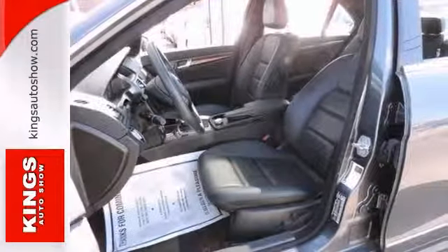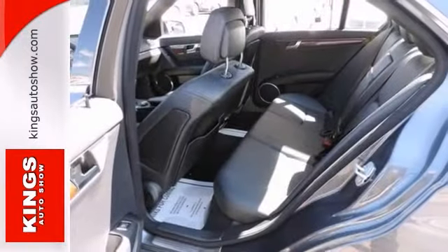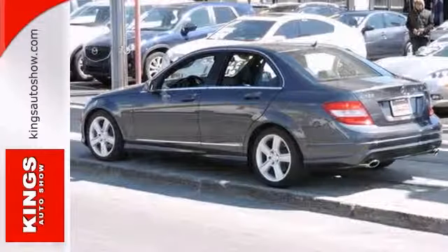It offers a sunroof, wood-grain interior trim, dual-zone climate control, leather seats, and a multifunction steering wheel. It won't be here for long.